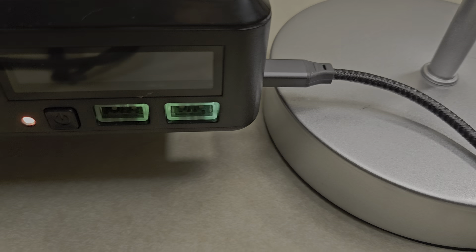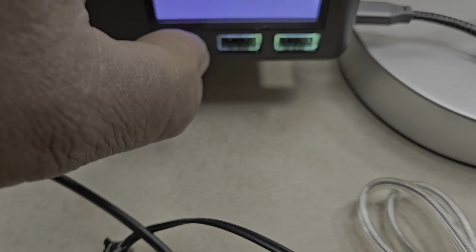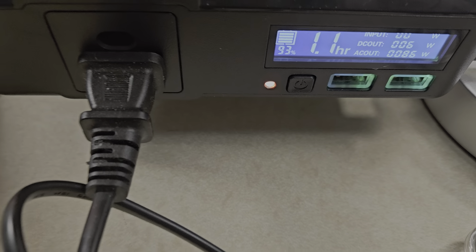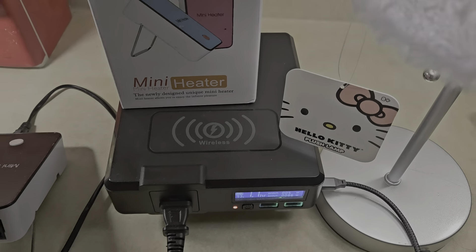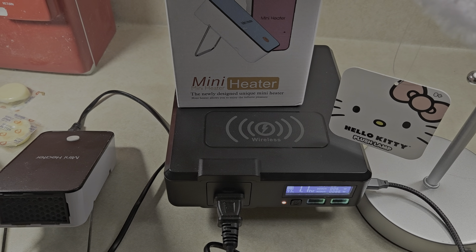I got the Hello Kitty one and that's 12 volts. Like I said, this is not made for that, but it does work. As you can see, it's all on the same circuit. Thank you for watching. God bless.